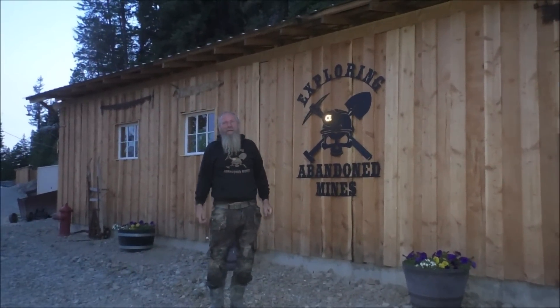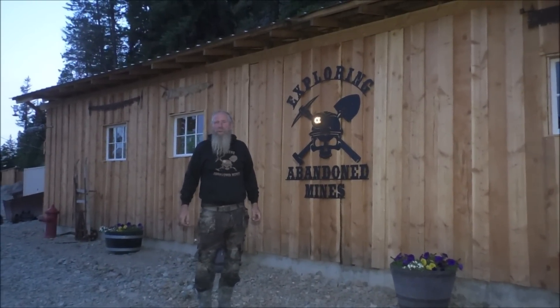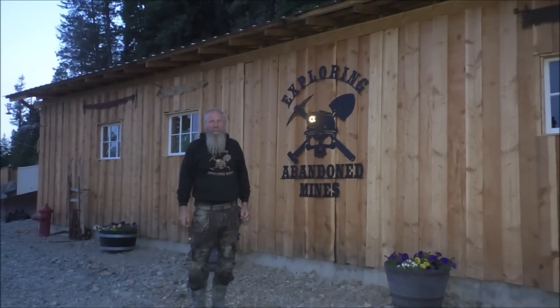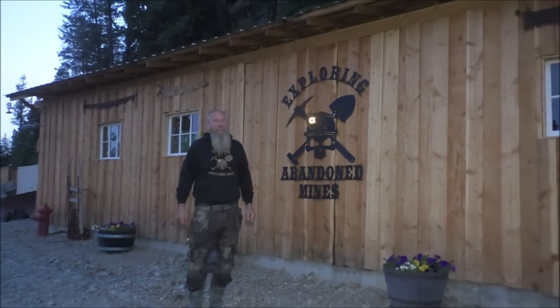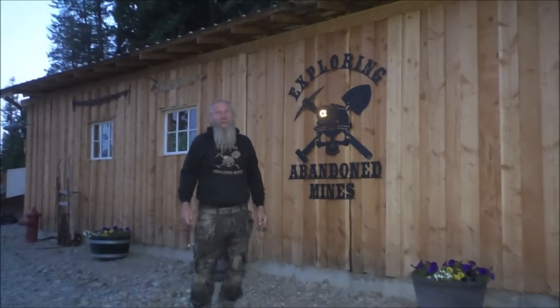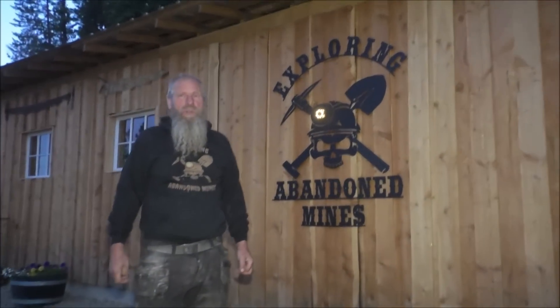The sun is setting but we have a really cool adventure for you guys. We think we're through the number two shaft, that's like 650 feet into the Yankee Boy Mine, and maybe soon we can get you guys further back. So let's go for a little tour and we'll show you what we've found.